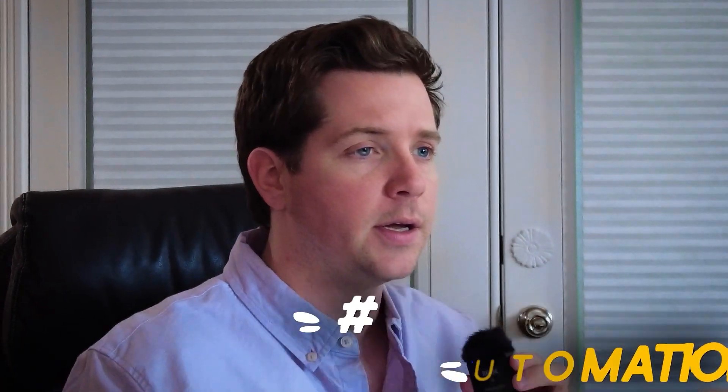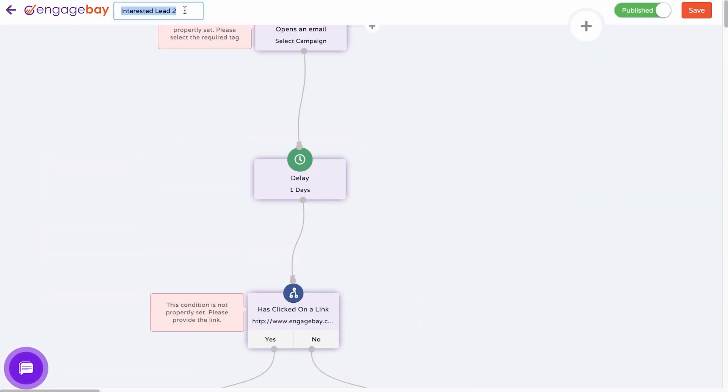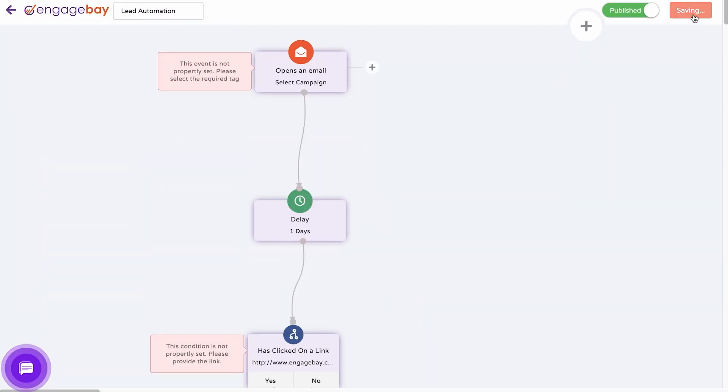EngageBay isn't your typical regular CRM. It's an all-around tool that will get all your sales, marketing, and help desk needs solved. Let's take a look at EngageBay right now — we'll click around and show you a little bit of what this has to offer. First up is marketing automation, which will help you save time and money by automating your marketing processes and sending personalized messages to target audiences.